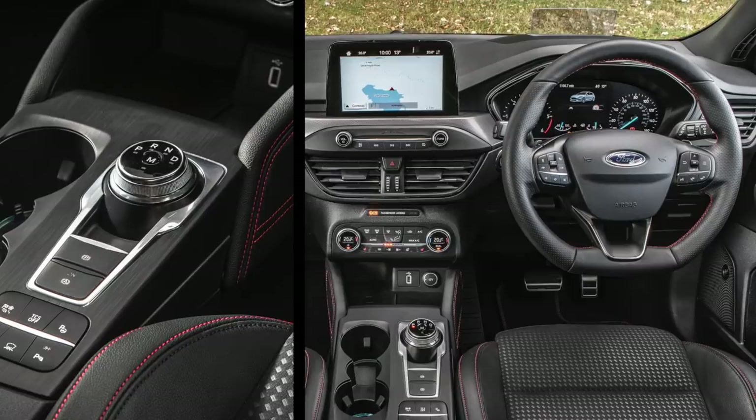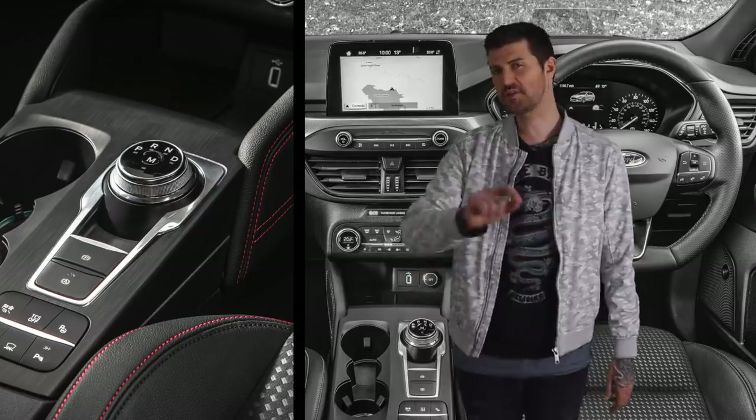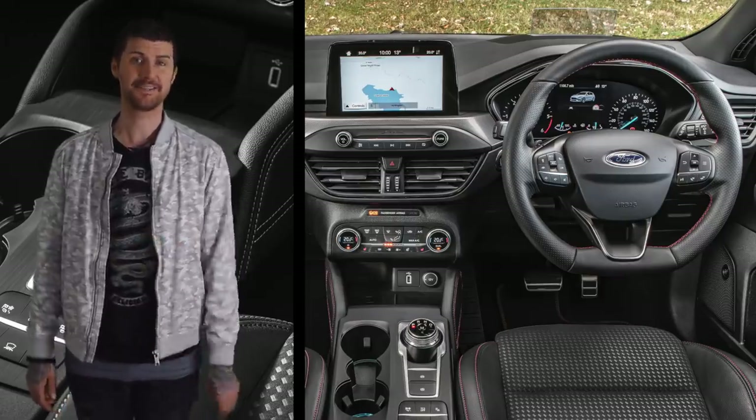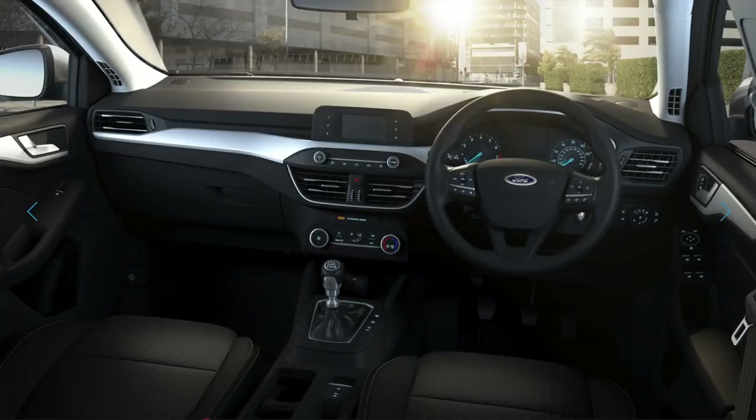It's much classier than any Focus before, and it feels well made — it's mostly soft touch materials. The software in the touchscreen is good; it's easy to understand and it's bright and clear. Although it isn't standard fit, obviously — buy your basic Focus and your big colour touchscreen becomes a little LCD one.